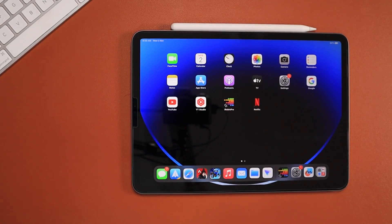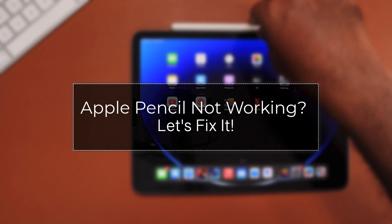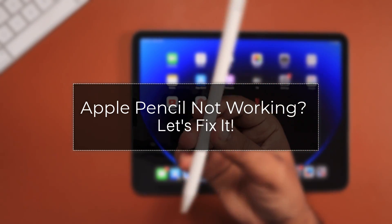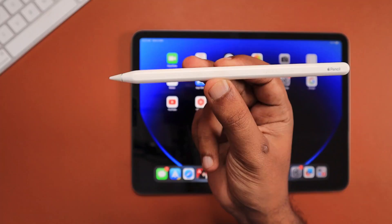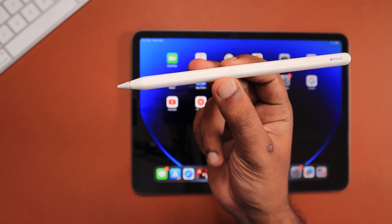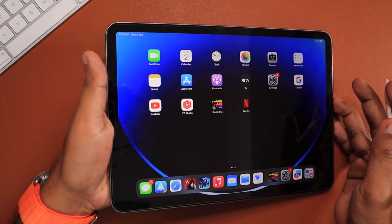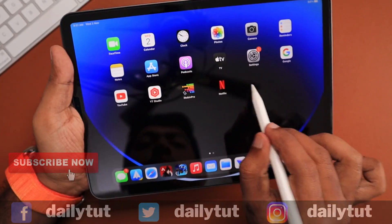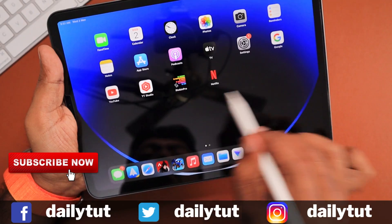Hey guys, in this episode we are going to see how to fix the Apple Pencil not working problem with your iPad, whether it is first generation or second generation Apple Pencil, and you haven't been using it for quite some time or you're using it continuously and all of a sudden it stops working. The troubleshooting steps I'm going to suggest in this episode will definitely be helpful.